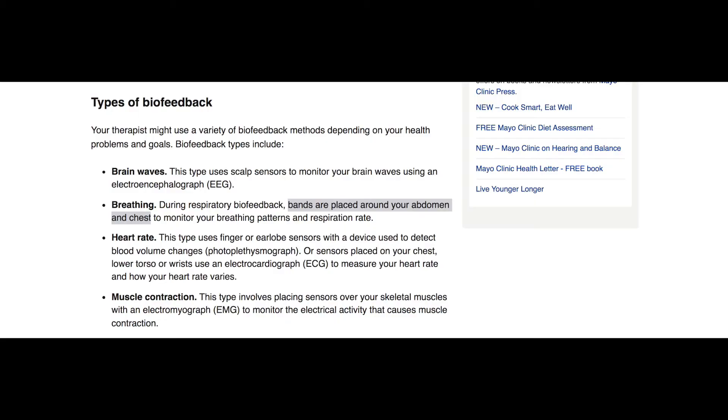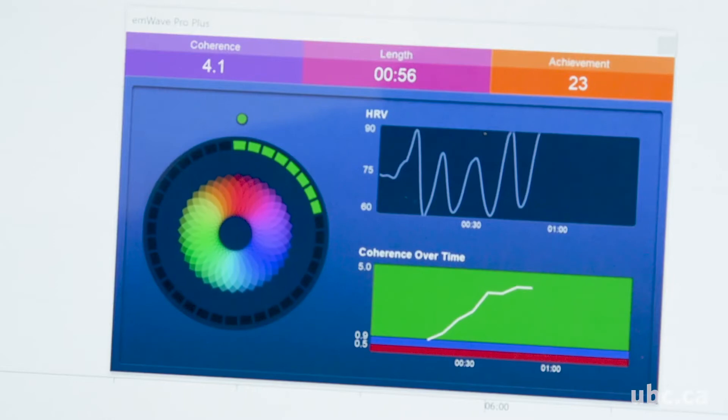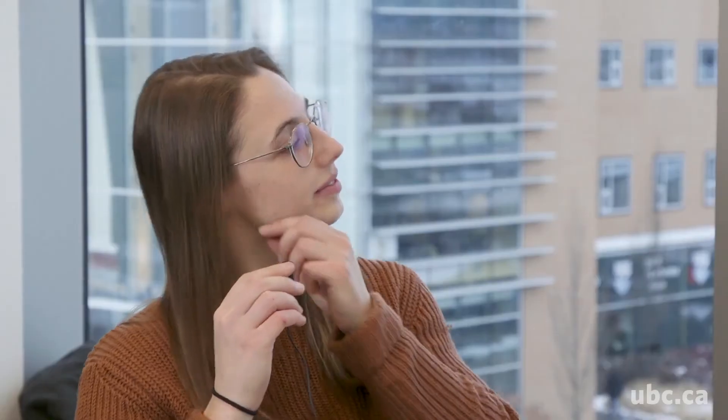Also, sometimes the method of sensors is going to differ. Looking at Mayo Clinic's website on biofeedback regarding breathing, it says during respiratory biofeedback, bands are placed around your abdomen and chest to monitor your breathing patterns and respiration rate. But in a video I found during research, they actually used a sensor on the earlobe instead. So really, when it comes down to biofeedback, there are just going to be different ways to administer these treatments, and it can be a little confusing.